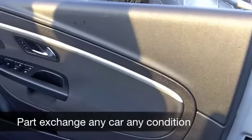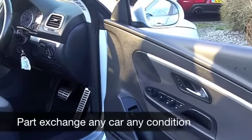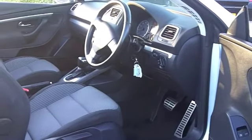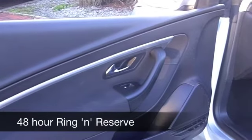Inside, this has a very smart cloth interior, power-assisted steering, CD player, all-round electric windows — so all the right ingredients there for you. Automatic gearbox, nice and easy to drive, and you'll get around 34 to the gallon.